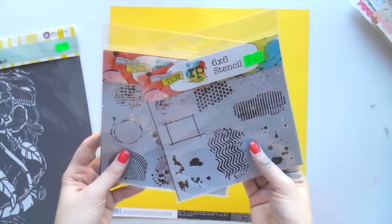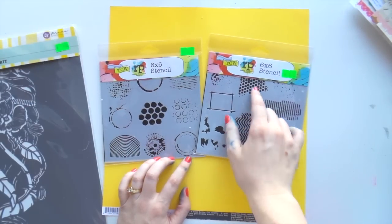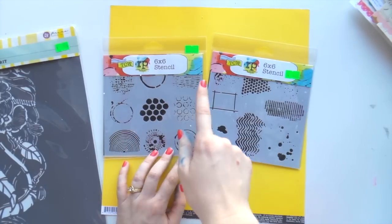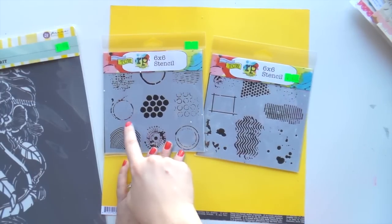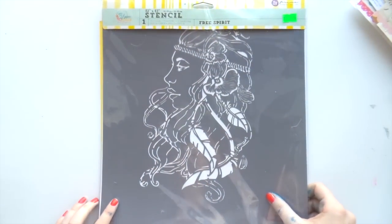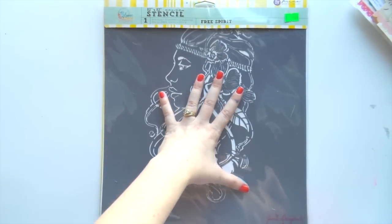Then I got these two little ones from the Crafters Workshop - they're great for just little patterns on your page. I've used this one quite a lot. Then this one - wow! It's Prima and it's called Free Spirit and I've already used it in a page - I put gold through it and it looks gorgeous.